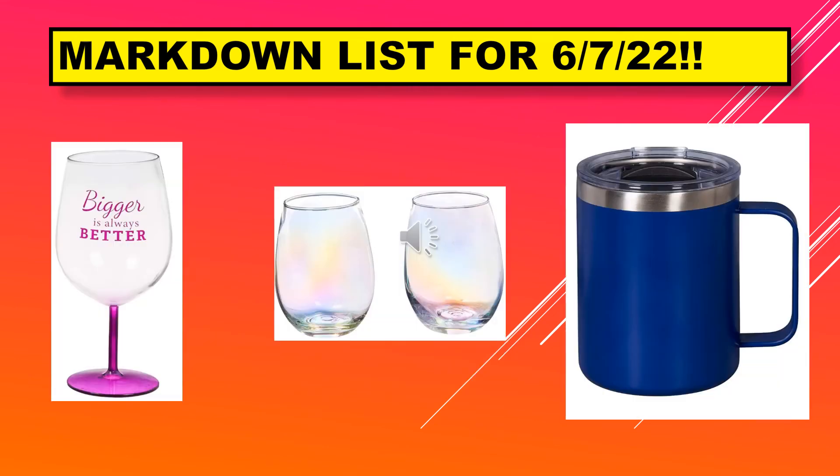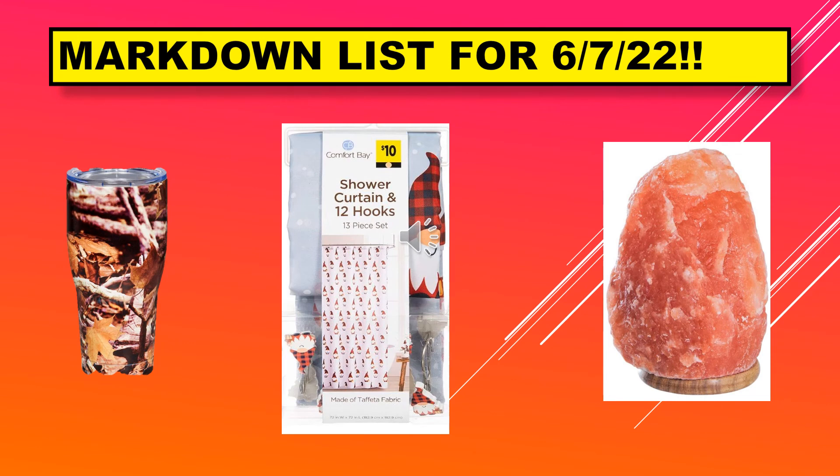On this page we have a wine glass that says 'bigger is always better,' the Aira wine glasses, and a mug. We also have a wildlife container, the shower curtain and hooks which are the gnomes — it looks like maybe a throw over from Christmas, but of course it is a brown dot. And then we have the salt lamp.